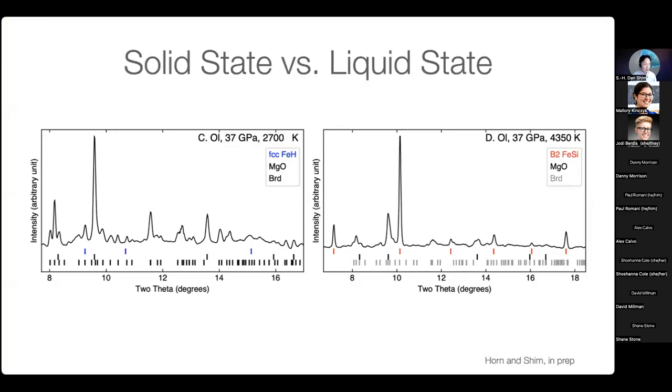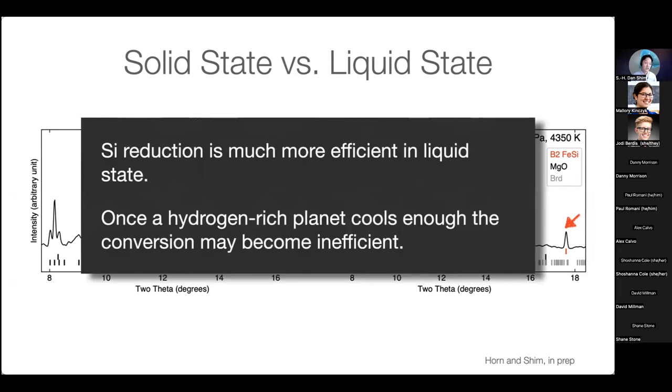We also conducted experiments on silicate in the solid state. The results show that silicon reduction is much more efficient in the liquid state. In other words, if silicate is in the solid state — or the planet's temperature is low or has cooled down enough — this reaction may stop or become very sluggish, so the conversion from hydrogen-rich to water-rich planet will become quite inefficient. The thermal history of the planets will therefore be very important in this type of scenario.